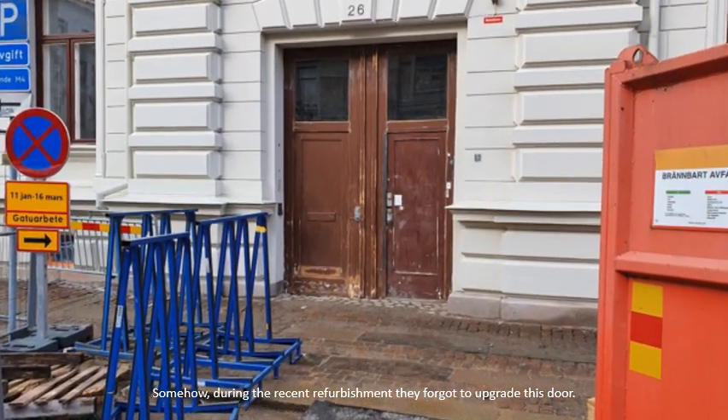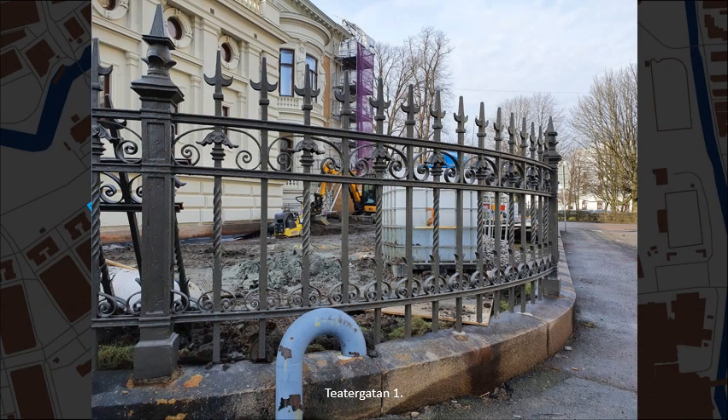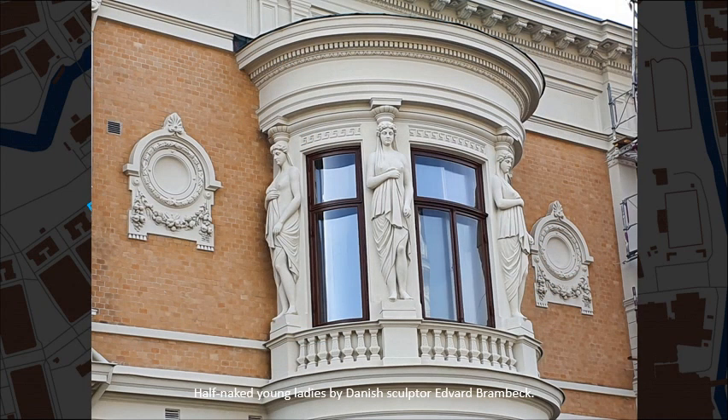Somehow during the recent refurbishment they forgot to upgrade this door. Theatergatan, number 1. Half-Naked Young Ladies by Danish sculptor Edvard Brambeck.